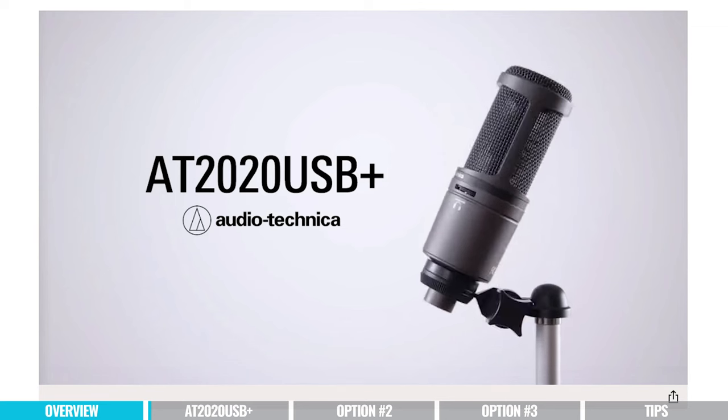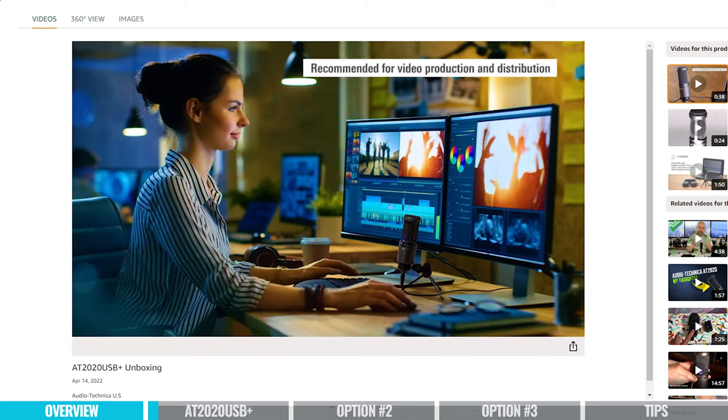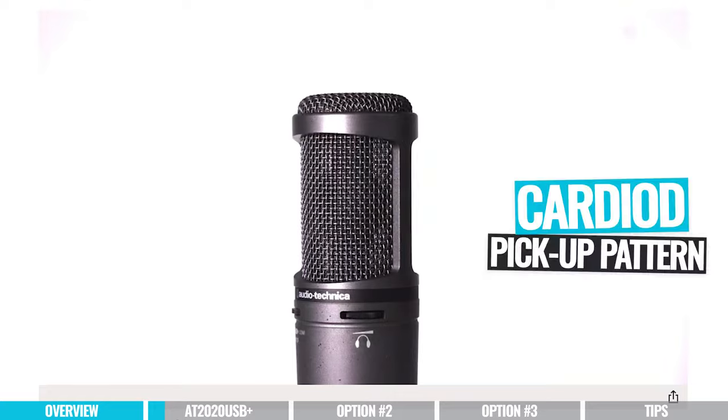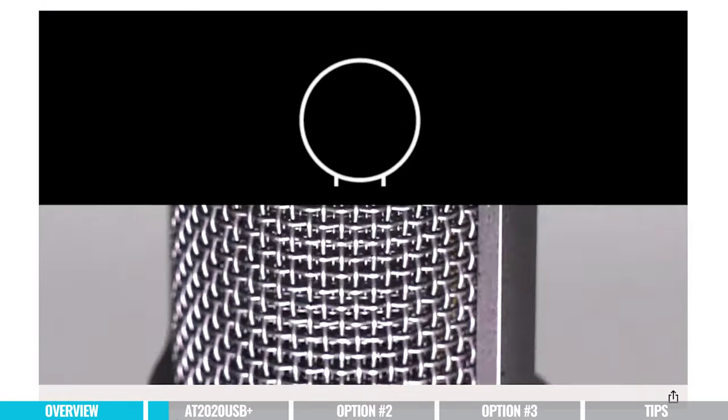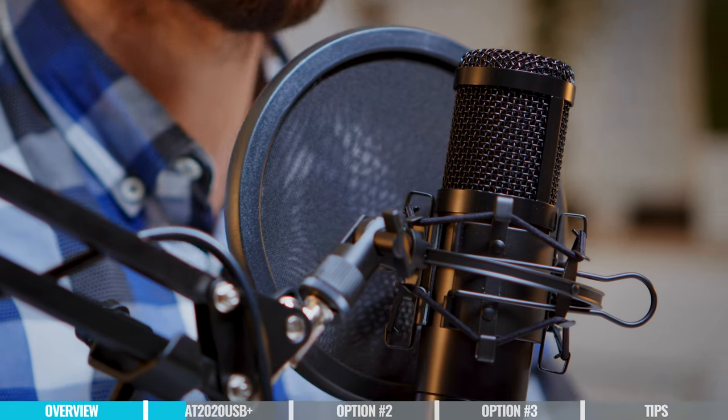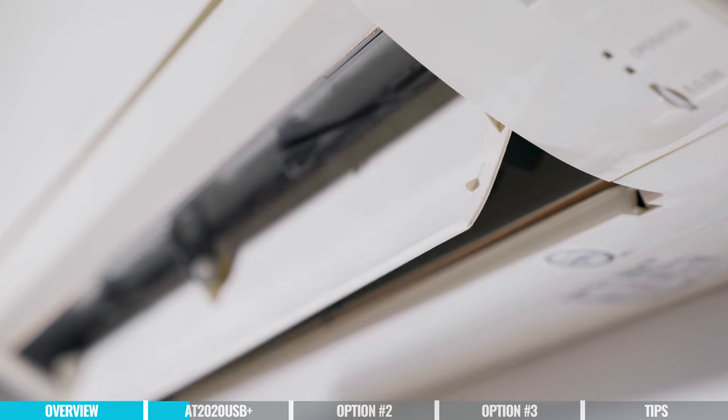Our first recommendation is the AT2020 USB+, a great microphone from Audio-Technica — a company that has been making microphones since before the internet and gets used in professional broadcasting all the time. A few things I love about it: it gives you great sound, and it has a cardioid pickup pattern. This means it only picks up sound from the front of the microphone. So if you've got noise around — whether it's actual noise, the hum of a ceiling fan, an air conditioner, or a furnace — your microphone shouldn't pick up that stuff. All three of our microphones today have that cardioid pickup pattern, because I think it's really important for anyone doing a podcast.